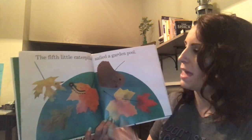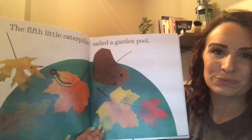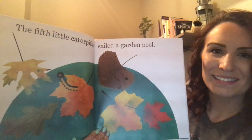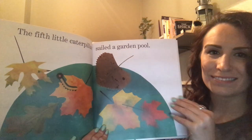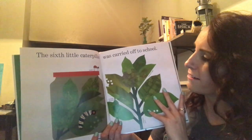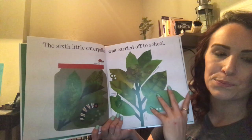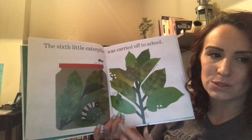The fifth little caterpillar sails a garden pool. He's sailing on a leaf. The sixth little caterpillar was carried off to school. What do you think might happen to that little caterpillar when he goes to school?